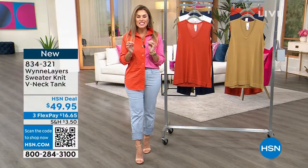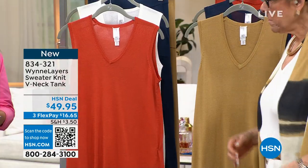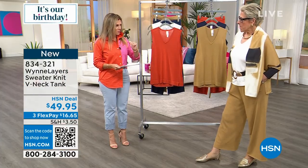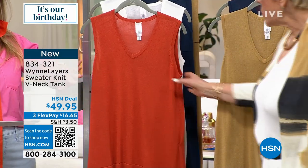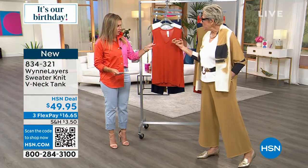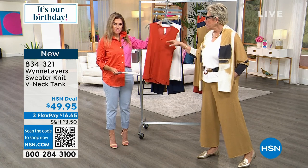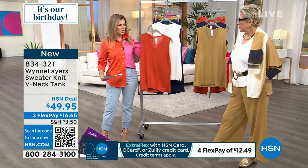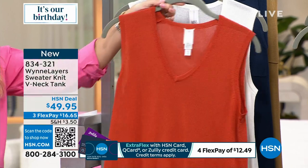Now we're going to jump into some beautiful lightweight sweater knits, kicking it off with a tank. It is on sale today with Flex Pay — under $17. This is Burnt Orange, one of my all-time favorite colors. It's got a little bit of blue to it and a lightness to it — I'm going to be wearing it under blazers in January. There's not a whole lot of Burnt Orange — only 280 available.